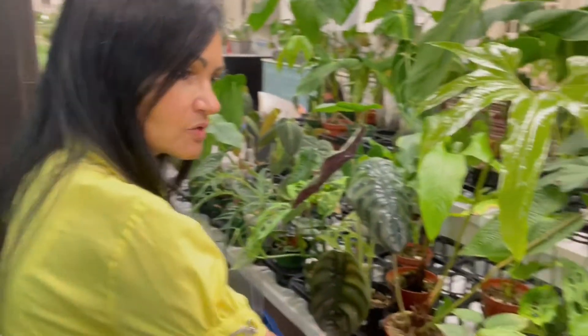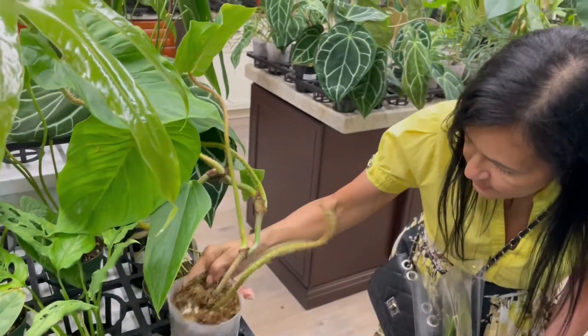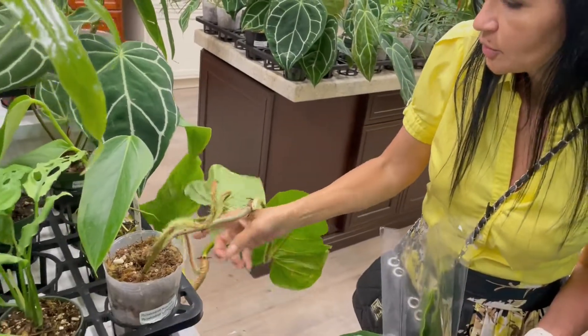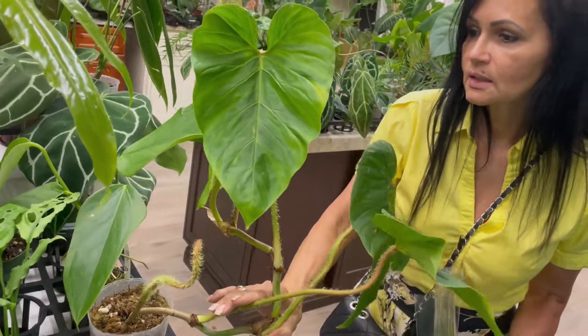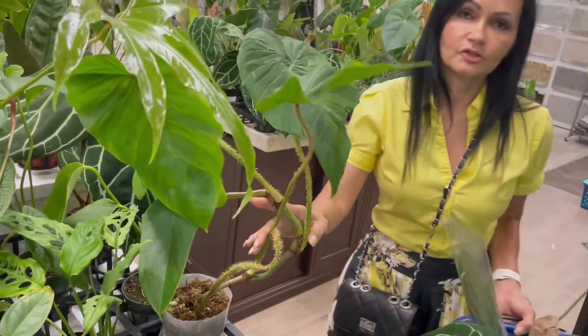They've got orchids in the back. Oh, look at this one — the one with the fuzzy little tentacles here! Oh my god, it definitely needs a moss pole. Look at the stems on that. That one is $150.